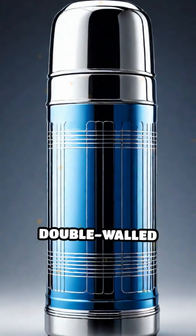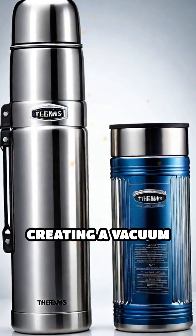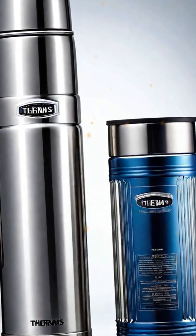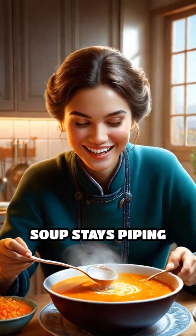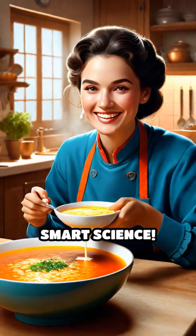The magic is in the double-walled design. Air is sucked out from between the walls, creating a vacuum that blocks heat transfer. That means your soup stays piping hot and your lemonade stays refreshingly chill, all thanks to some smart science.